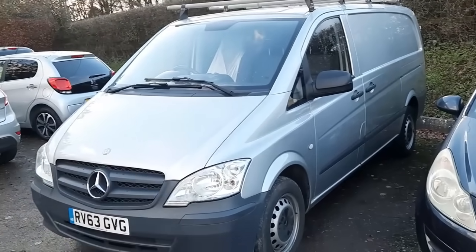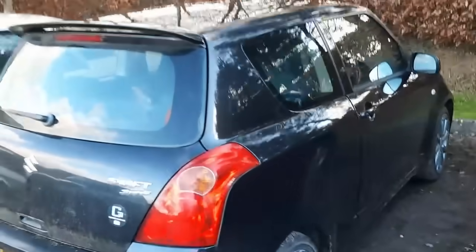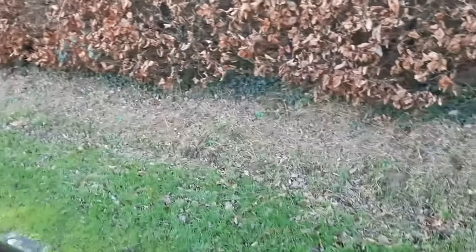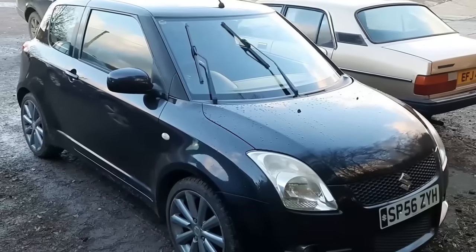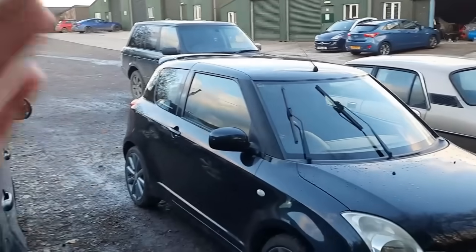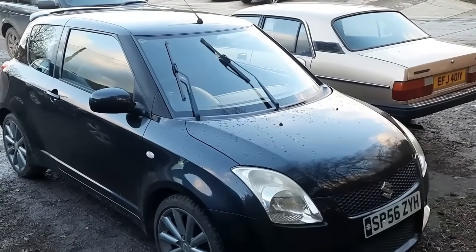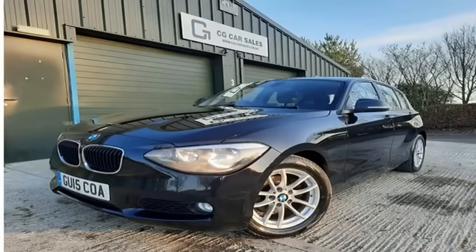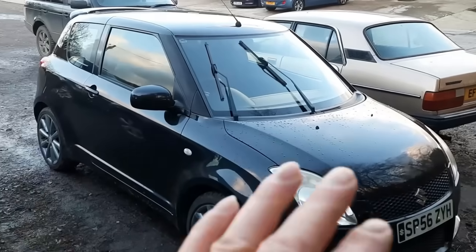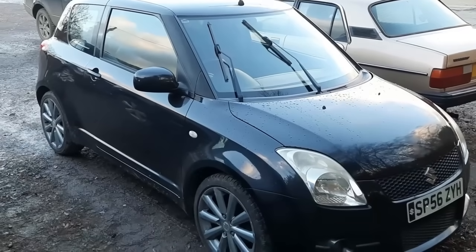Speaking of warranty claims, we've got another one a lot of you have been asking about. My favourite little Suzuki Swift Sport is back - I lent it out as a loan car for a warranty claim. The warranty claim was on a BMW 1 Series that my friend bought from me. He had it for seven months and it started making a rattling noise in the engine bay, which we determined to be a timing chain issue, as those BMW diesels are renowned for timing chain problems.